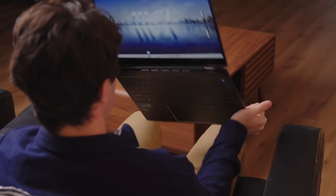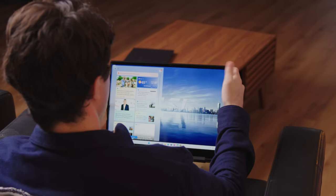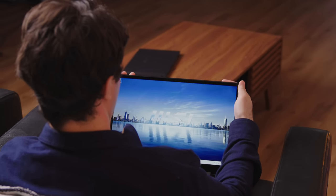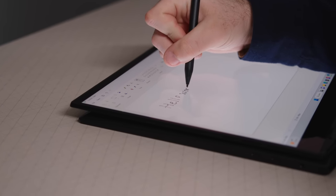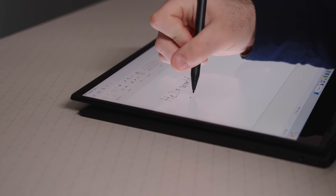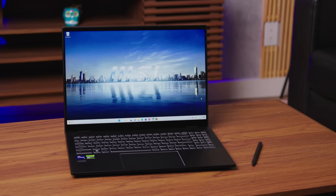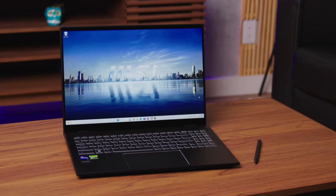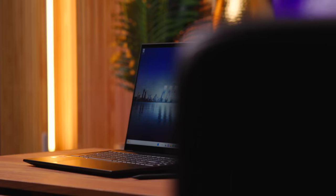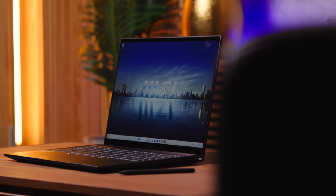This is a 2-in-1, so it flips all the way back — you can flip the screen around and use it as a tablet. The MSI pen is bundled with it, so you can write notes or draw without needing a second device. It's built out of CNC aluminum and comes in three sizes depending on your need: 13, 14, or a pretty nice 16-inch.